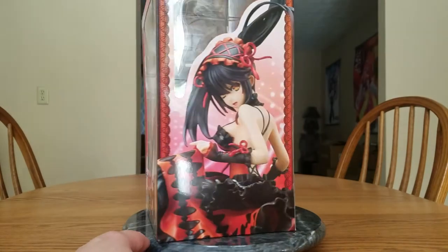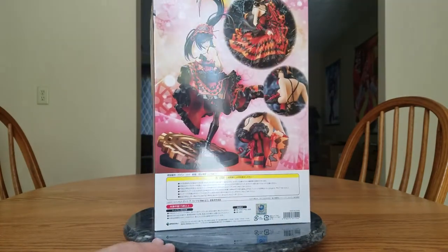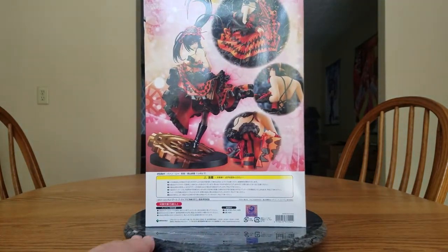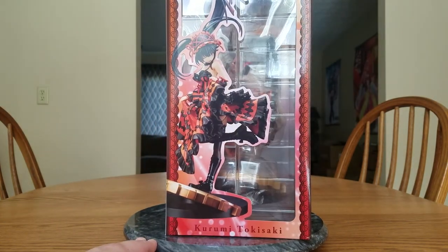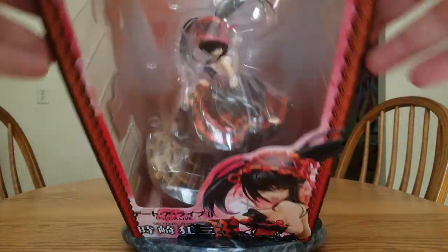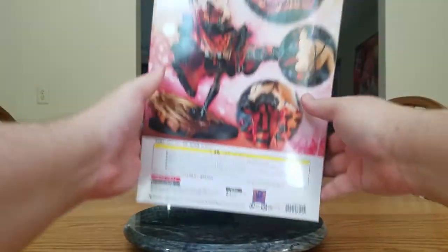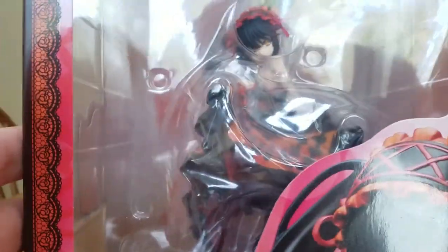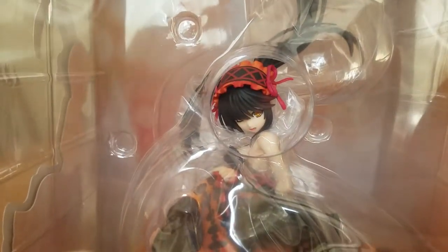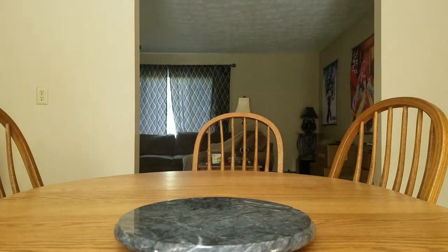There is the front of her box — a nice picture of Kurumi. There is the side of her box, once again a nice picture of Kurumi. There is the back of her box, and the other side with a full-size shot of her. There is the top and the plain boring bottom. We have another Kurumi — we can kind of see inside if I lift this up. So far she looks good; we'll have to wait for the actual unboxing to see for sure.